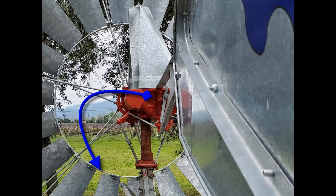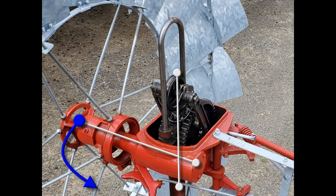Just like a flag on a flagpole, the wind wheel always wants to turn downwind, or to the backside of the center line. The wind wheel always wants to turn to the left of the center line, but it's held into the wind by the tail spring assembly that keeps constant pressure to keep the wind wheel facing directly into the wind.